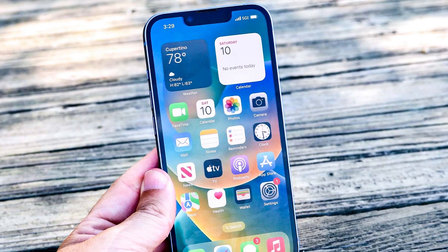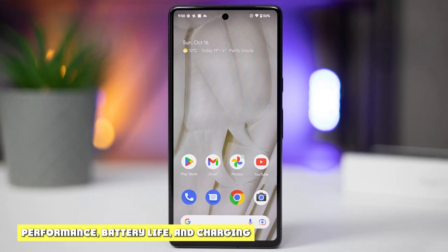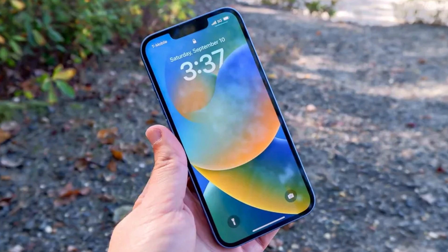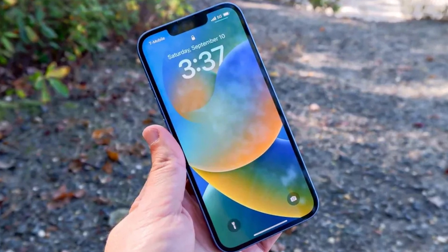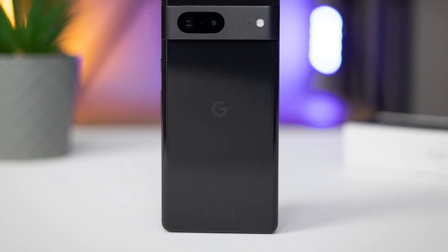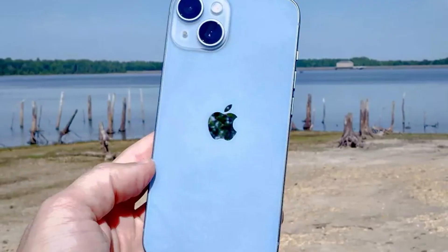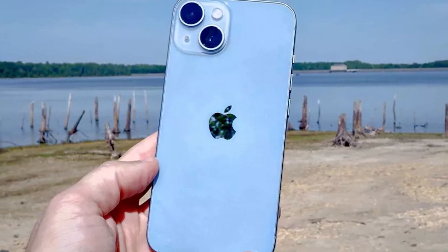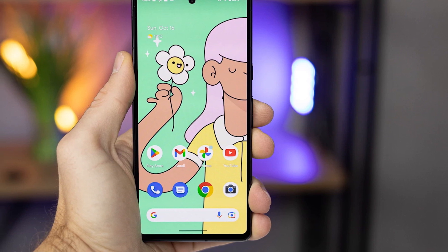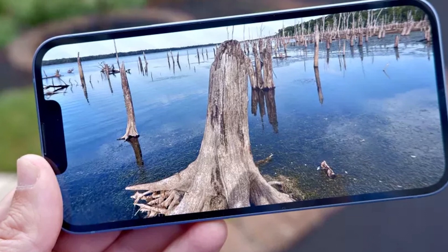Both phones carry an IP68 rating, so neither has the edge in terms of durability. On performance, the Pixel 7 runs on Google's own Tensor G2 chip, the successor to last year's version, built using a 5nm manufacturing process, making it powerful enough to handle most tasks and apps — especially when coupled with 8GB of RAM. Both devices come with the same amount of internal memory as standard: 128GB, which can be bumped up to 256GB on both models.